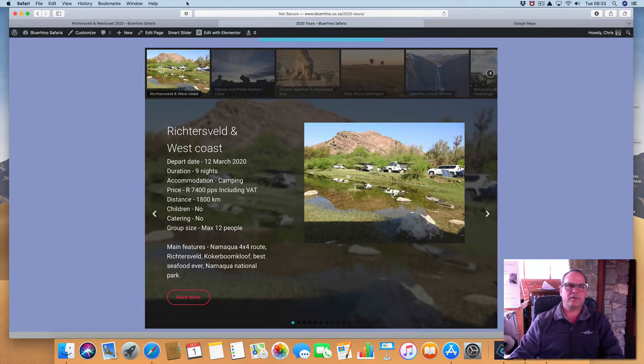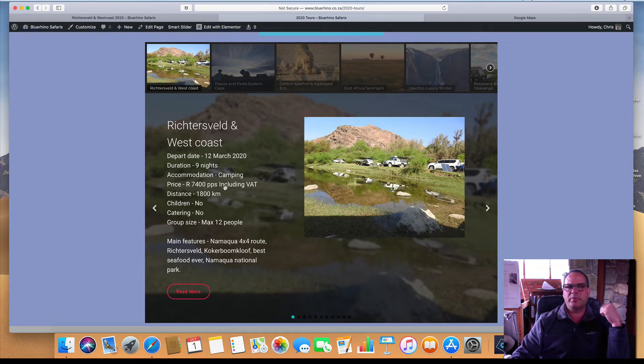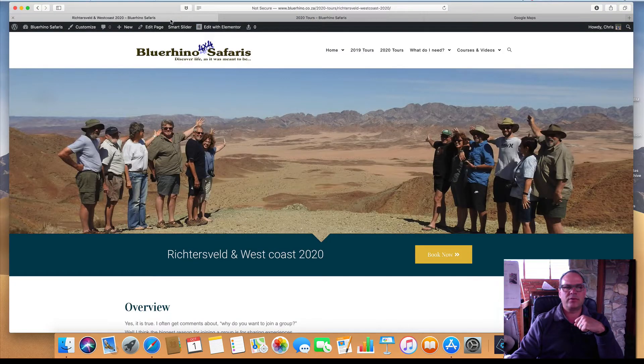Let's have a look at the Richtersveld itself. The departure date is 12 March, duration 9 nights. We are camping all the way through, except for one night where we sleep in a pre-set campsite. The price is 7,400 per person for the tour, and that includes the night where we sleep in pre-set accommodation and also a seafood meal where we eat at the restaurant in Hondeklip Bay — crayfish, snook, freshly baked bread. Really very nice, on the second last night of the tour. So the tour itself is well priced; it's one of the best value-for-money tours that I have and it really is worth doing.